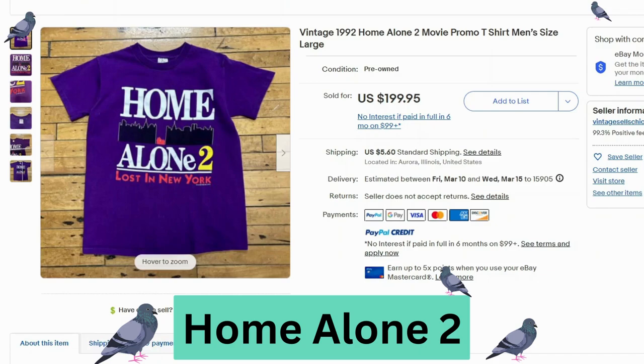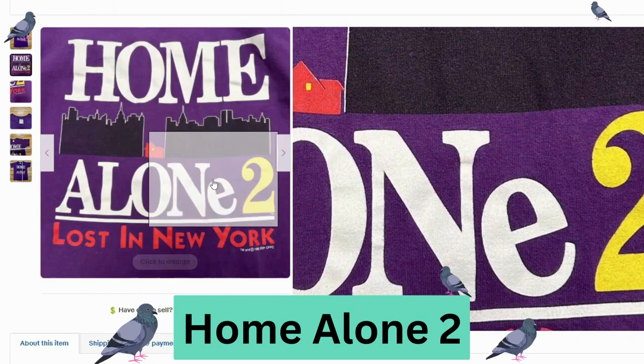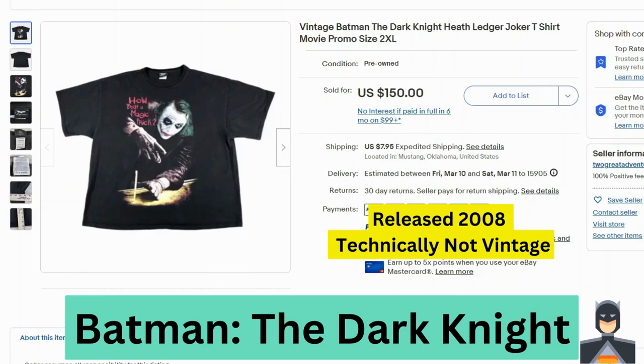Home Alone 2 — a promo t-shirt from 1992. This sold for $200, $5.60 shipping. This is another vintage Delta tag, and we can see 1992 on the bottom. Here's a close-up of the graphic — not too much damage on this one, no cracking. That's good.